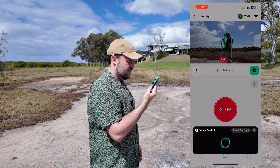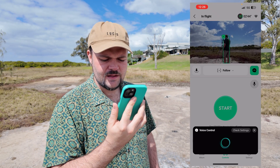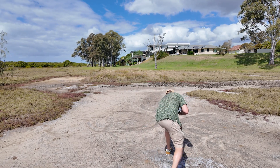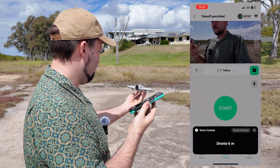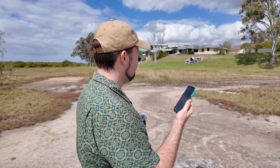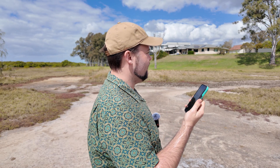'Hey Fly' — 'stop' — 'got it.' Then 'Hey Fly' — 'land' — 'got it' — so it just lands where it is. Then 'droney' — 'six meters' — 'okay' — there you go. So it's doing a six meter droney straight from my voice, hand-launching it, going up doing its thing, recording, and I can see it's doing a great job of tracking me.